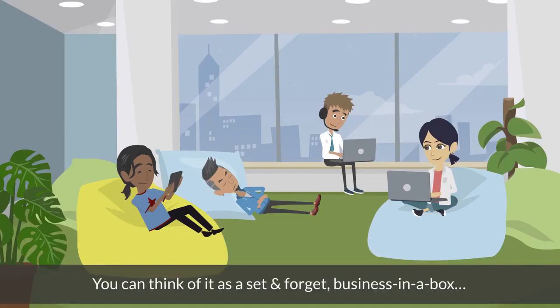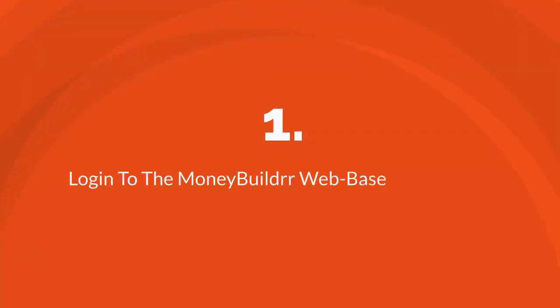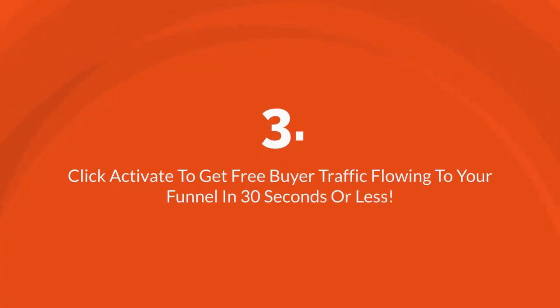You can think of it as a set-and-forget business in a box. You're only three clicks away from experiencing the power of funnels for yourself. Click 1: log in to the MoneyBuilder web-based software. Click 2: select a ready-made done-for-you funnel. Click 3: click activate to get free buyer traffic flowing to your funnel in 30 seconds or less.